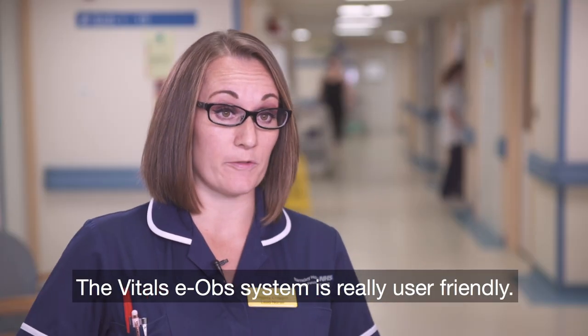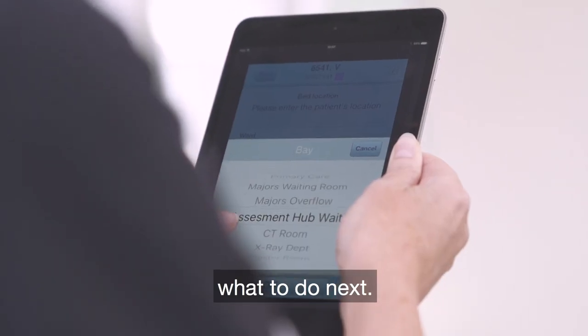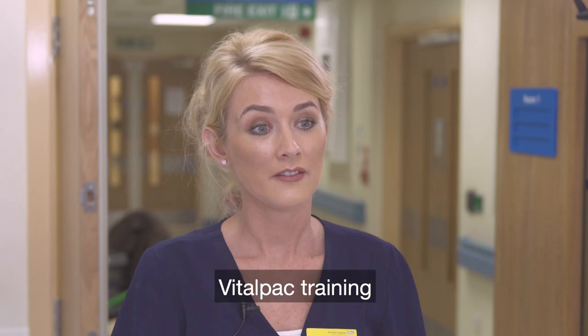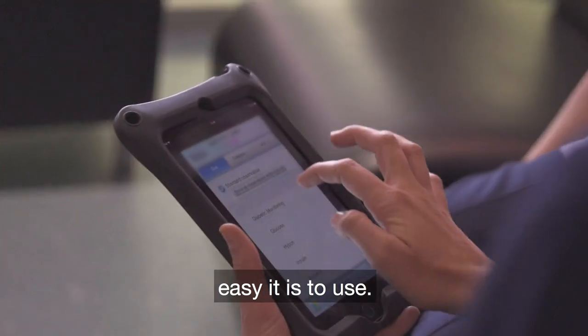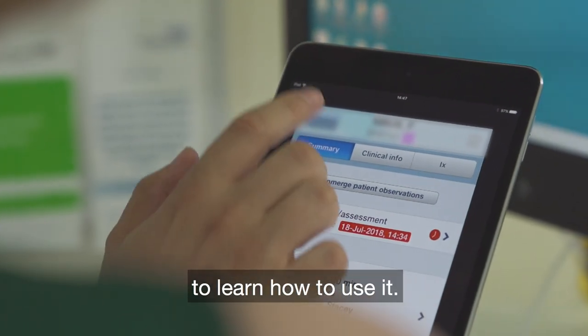The Vital EOB system is really user-friendly. It's a really intuitive system — it's all touch screen, with icons explaining what to do next. In order to get onto a patient's observations, you can just click on it straight away. We all adapted to it really easily after the training we had. Training can take minimal time just because of how easy it is to use — it only took about a week to train the whole ward. Because it's such a simple application, it's really not hard to learn how to use it.